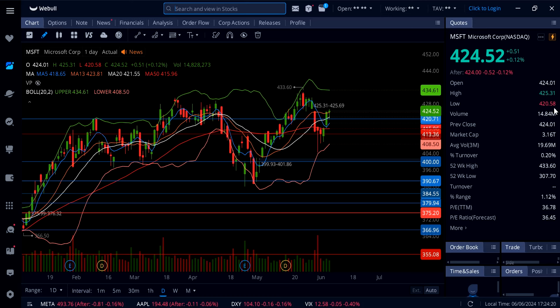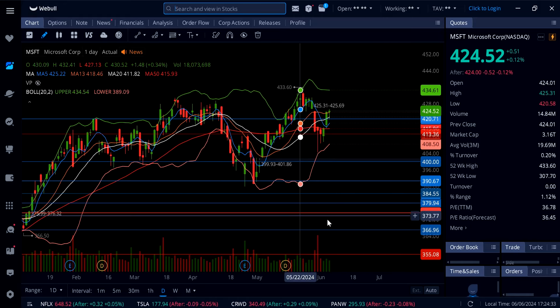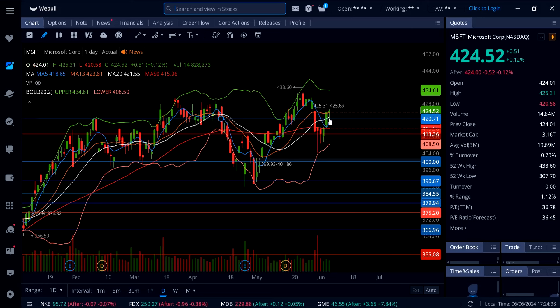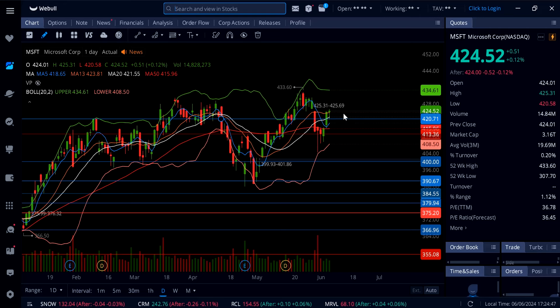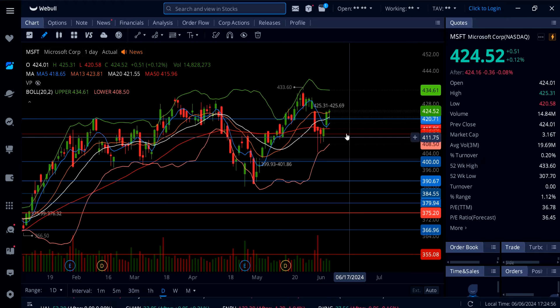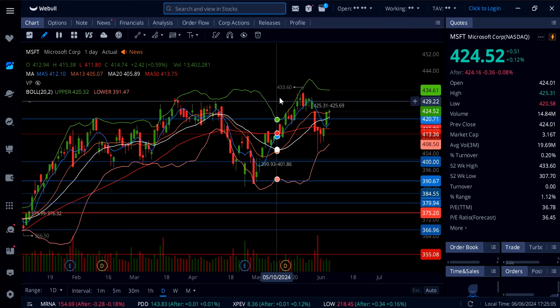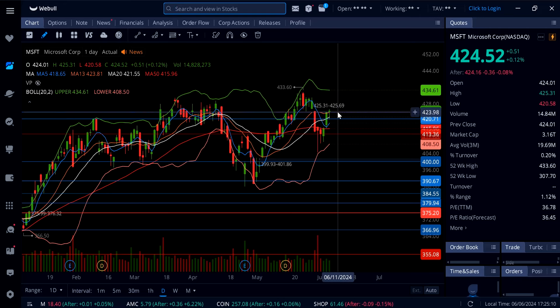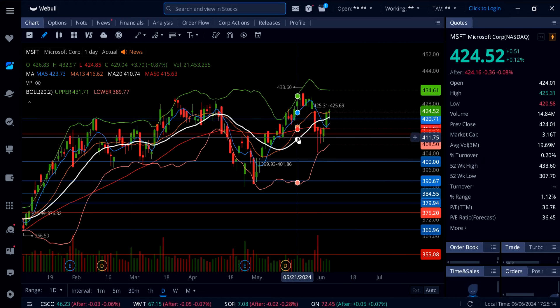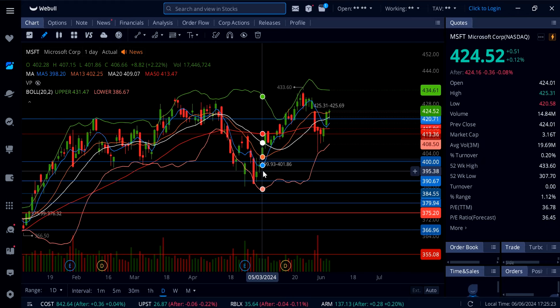Microsoft is absolutely flat on the day. As I said last night, Microsoft getting down to 420 — that support was holding, and just like Amazon and every other mega cap stock I cover, 420 held today on Microsoft. You could have easily played four or five dollars to the upside, and now it's trading at 424.52, almost filling the gap at 425.69. Tomorrow morning it could fill that gap. If Microsoft holds above 425.69, the next stop will be the all-time high at 433.60. Below 425.69, strong support is at 420 — if 420 gives up, watch for 415, 413, 408.50, and then the gap at 399.93.